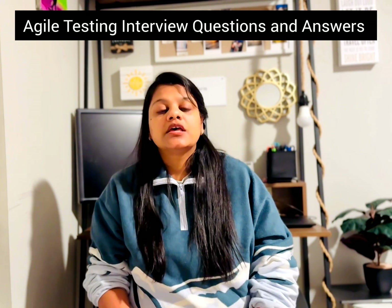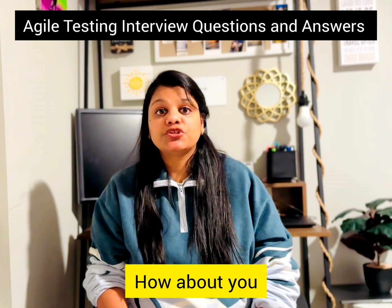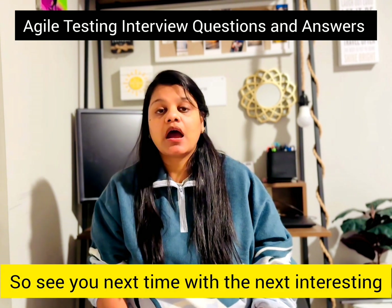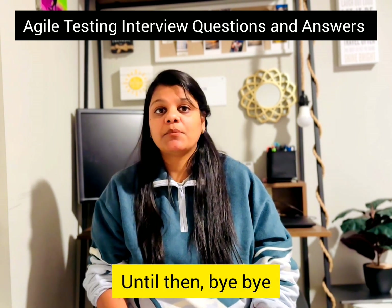That is how I handle continuously changing requirements. I would love to hear your thoughts, so leave a comment. See you next time with the next interesting question about agile. Until then, bye bye!